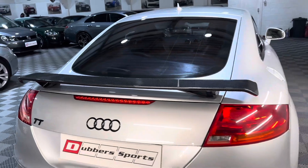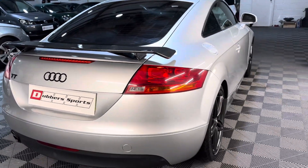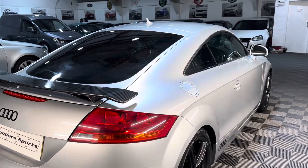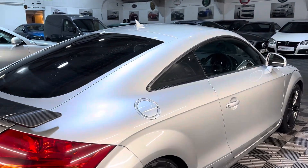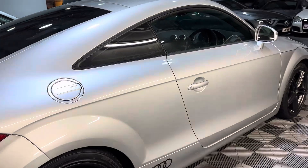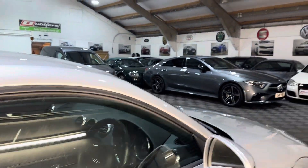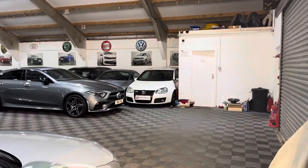It is a bit streaky on the windows because it's a typical day in England — it's raining outside and we've had to pull a lot of the cars out for photos. As with all our cars, they'll have a service and an inspection prior to sale.